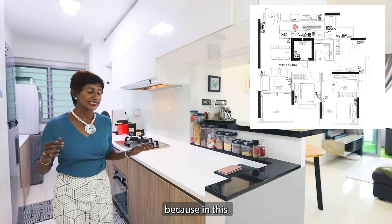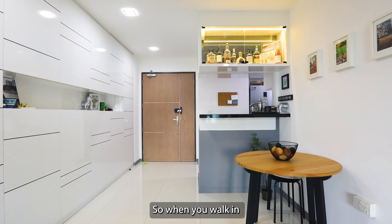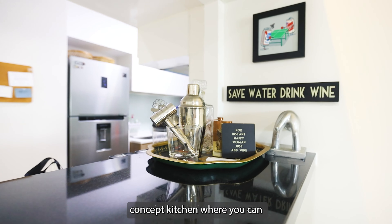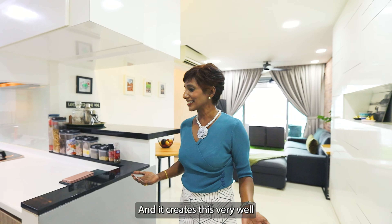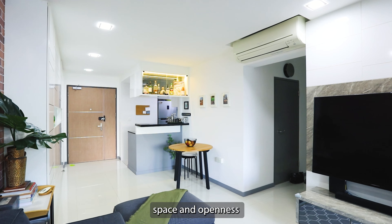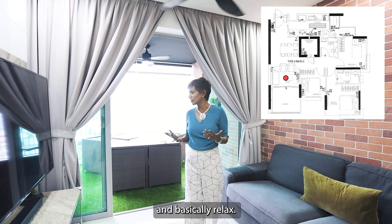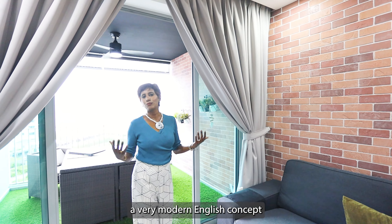Here we are in this four-room unit, which is 92 square meters. The layout is actually very unique because in this DBSS development, the kitchen is just beside the main entrance. So when you walk in and imagine if you're having guests or family that you're hosting, you're able to have this open concept kitchen where you can prepare your buffet spread or even serve your meals as you host your family and friends. And it creates this very good space and openness that you're able to enjoy, watch your television, entertain and basically relax.